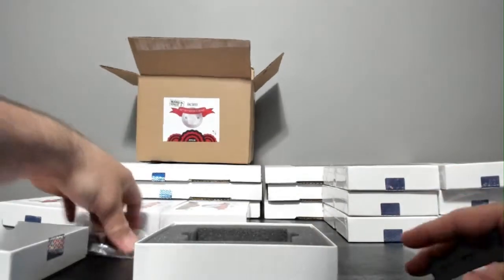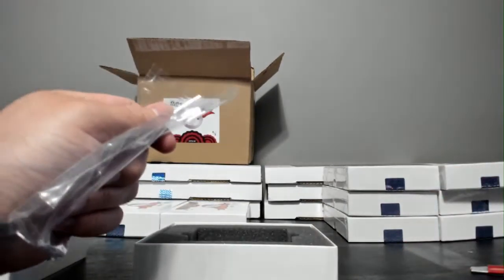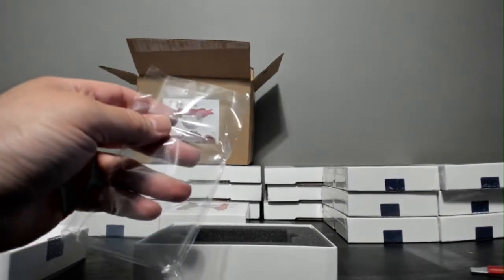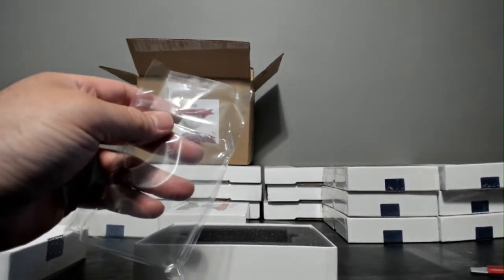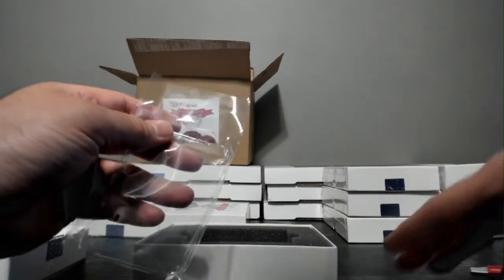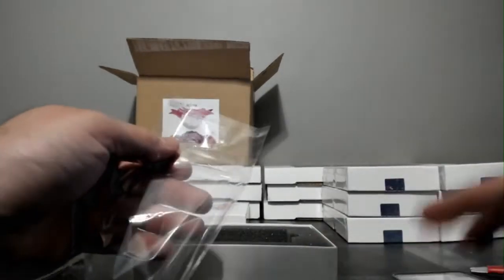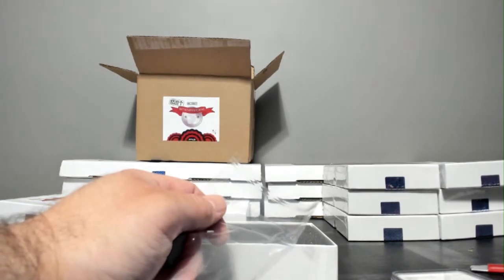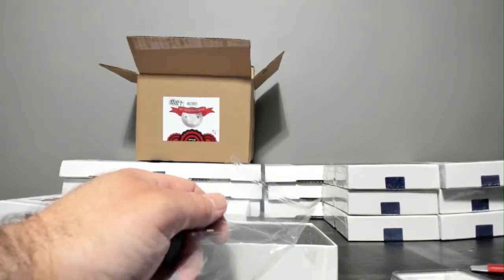What ends up happening is I do the spreadsheet and I type in the coins, and then I random the customers' names and then random the coins. So this one's just going to go in as a Shipwreck, but this box gets both.